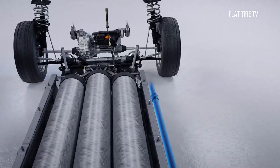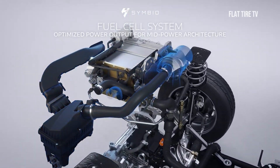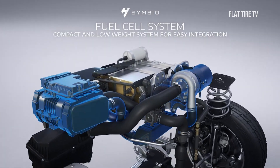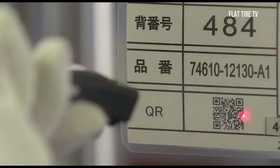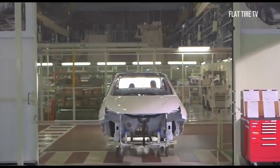Before we continue, we must understand the classification of electric vehicles. Technological advances in electric mobility allow automakers to offer an ever-expanding range of vehicles, making it easy to lose sight of all the developments. Here is the classification, so that we understand much better.